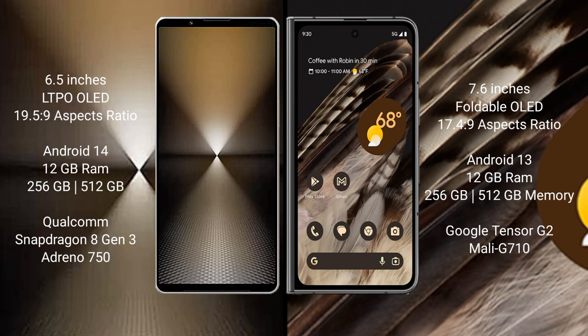The Sony Xperia 1 Mark 6 comes with 12GB RAM and 512GB or 1TB internal storage, powered by the Qualcomm Snapdragon 8 Gen 3 processor with an Adreno 750 GPU.